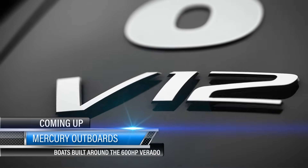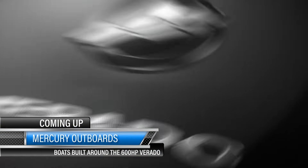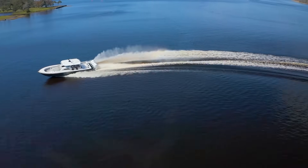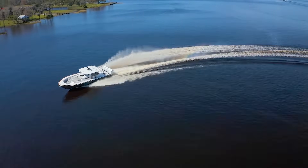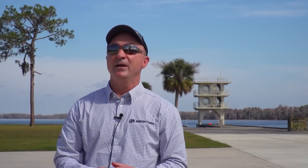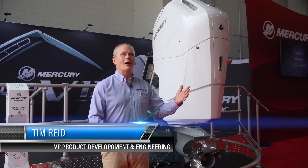600 horsepower in the industry's first V12 outboard. Our first question: why do we need this much power in an outboard? Boats are getting bigger — some up to 50,000 pounds and above. So instead of getting five or six outboards on the back, now you can do it easily with three or four. It is an impressive outboard.